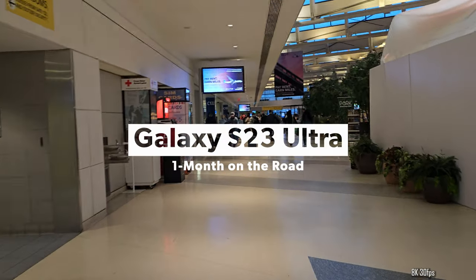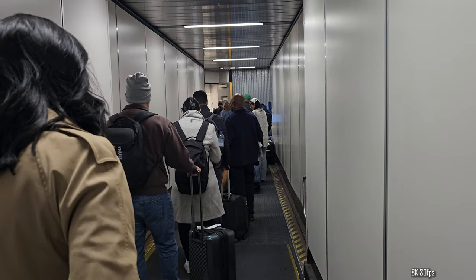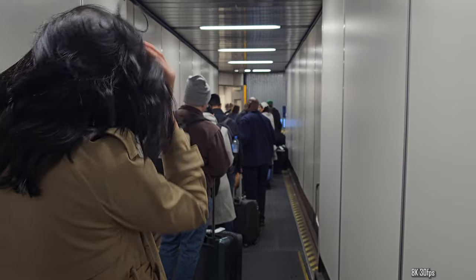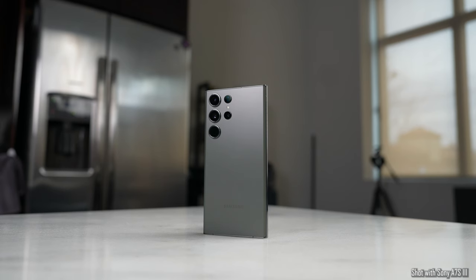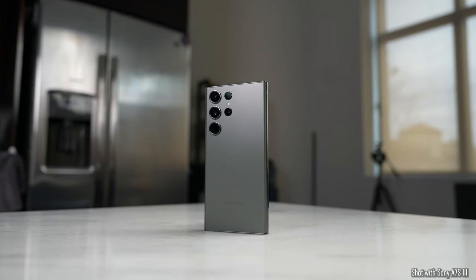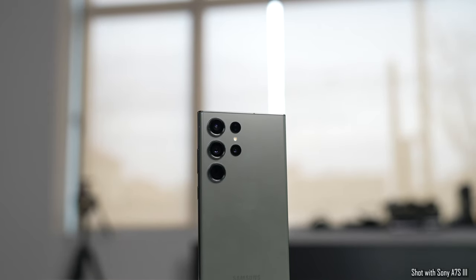Welcome to my vlog slash one-month or longer review of the Galaxy S23 Ultra. In the month of February, I traveled a lot. This was a flight I took to San Diego for a special event and I got on the plane really late — I was actually the last person to get on my flight. But this video is all about the S23 Ultra, and most of the footage you see will be from the S23 Ultra unless otherwise stated. I'll let you know what I'm shooting — whether it's 8K, 4K — my experience using the device. You're going to hear from myself and other people, see what I've captured, all that fun jazz.